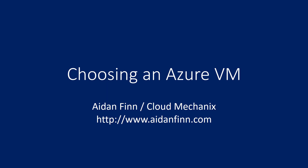Hi, my name is Aidan Finn of Cloud Mechanics and in this video I'm going to explain how you can choose an Azure virtual machine series or size from the wide variety that Microsoft provides us with.